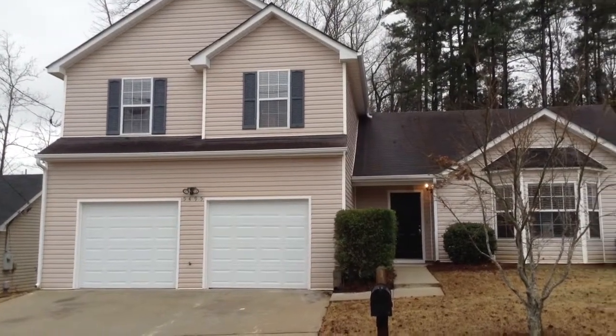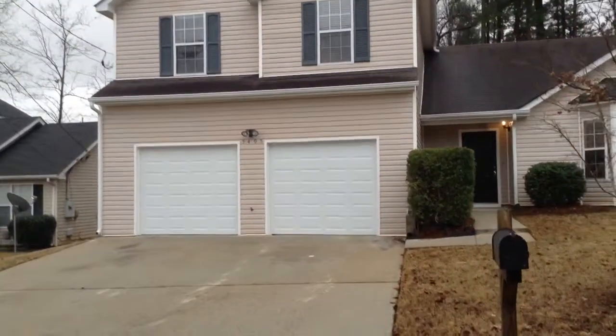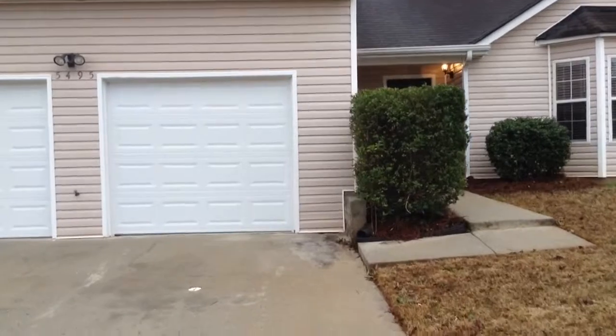Welcome to 5495 Sherwick Lane, a beautiful three-bedroom, two-bath home located here in Lithonia, Georgia.